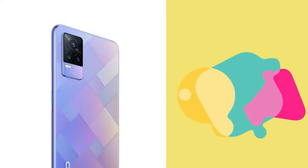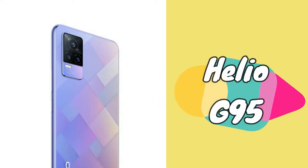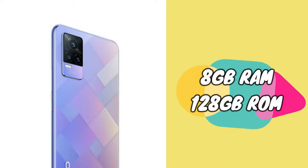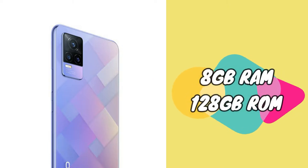The Vivo Y73 is powered by the MediaTek Helio G95 octa-core processor, combined with 8GB of RAM and 128GB of internal storage. It appears to come in only a single storage variant.